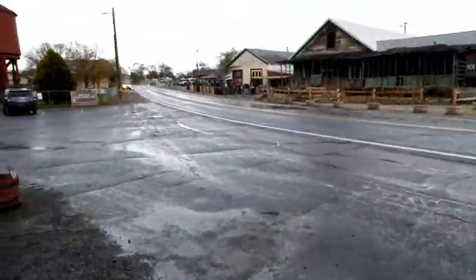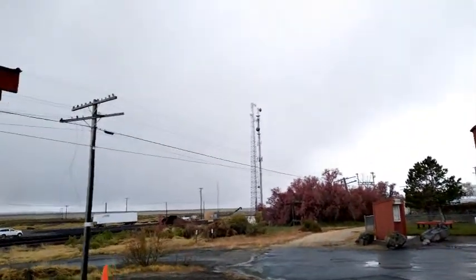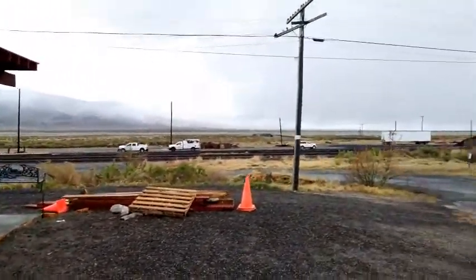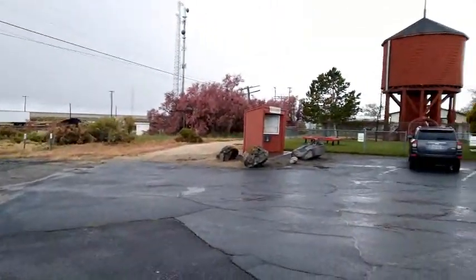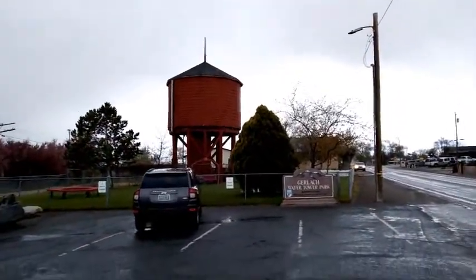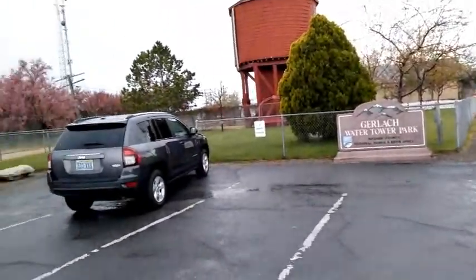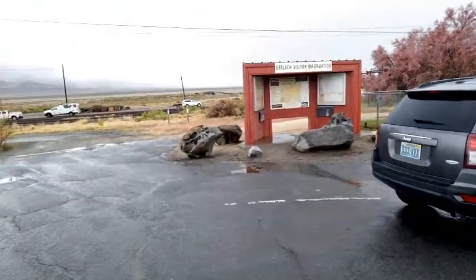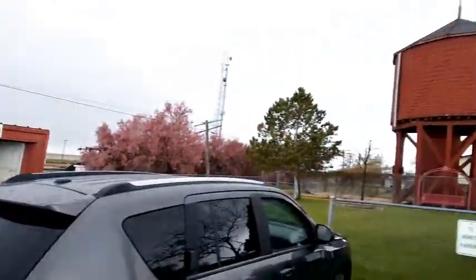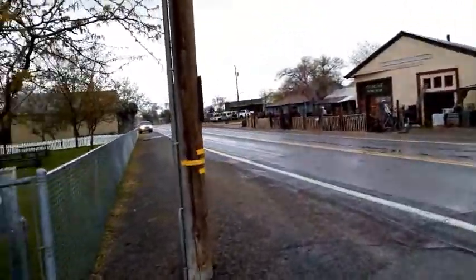We're going to start by walking up here. At least it stopped raining. We're at the Water Tower Park — that's where I'm parked. There's visitor information — it's the same sign I showed you earlier. Let's take a look and see where we're at — we'll do one side, then the other.